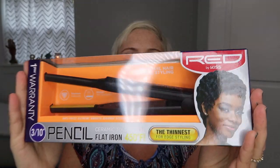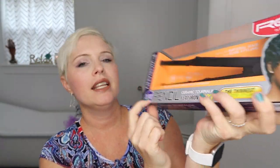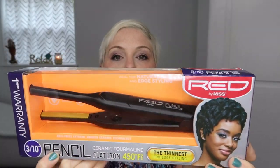Hey friends, so I just bought a pencil flat iron. It is red by Kiss and it is a three-tenths inch pencil flat iron where you can do edge curling, and I am super excited to use this today. I'm gonna try to see what happens with my hair. I washed my hair this morning and I let it air dry, so it's really just ready to curl. I haven't even opened it yet!